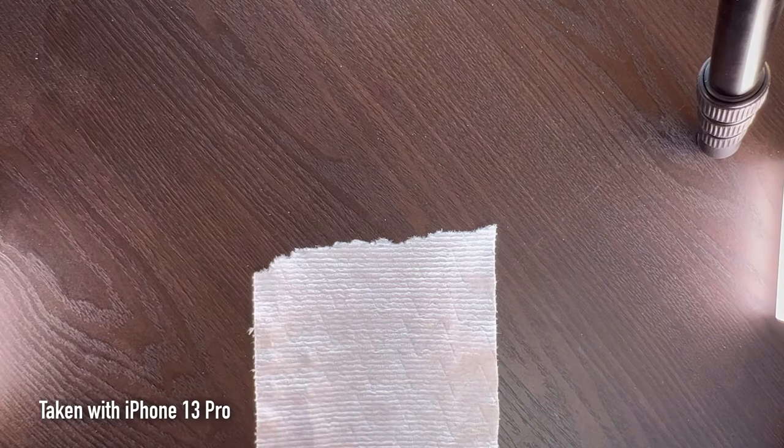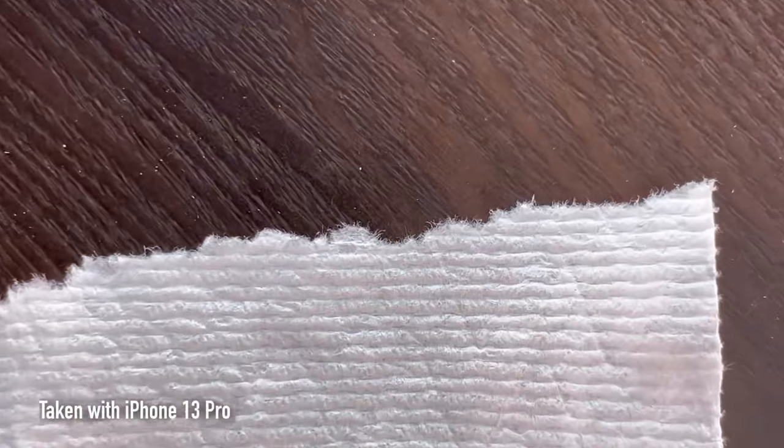This macro camera is only available on the iPhone 13 Pro and Pro Max. It's not available on the regular iPhone 13 or 13 mini.